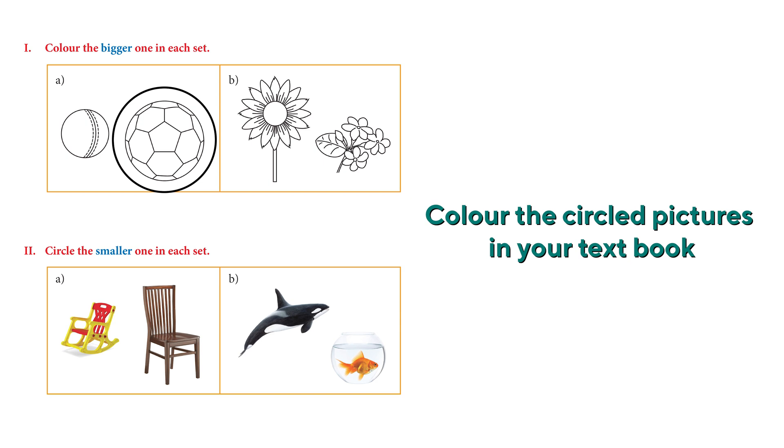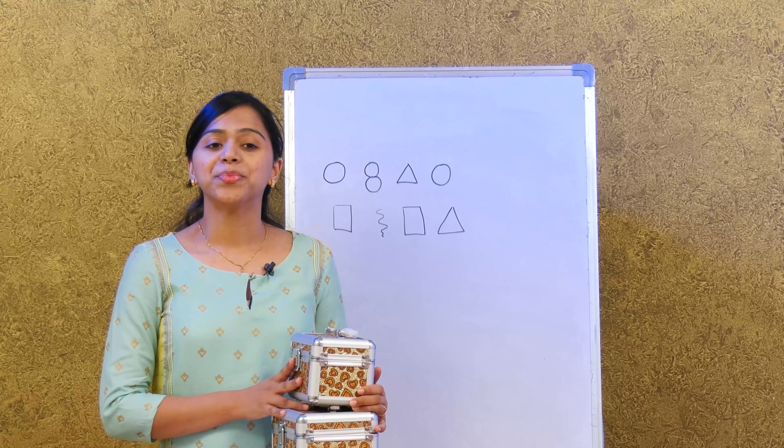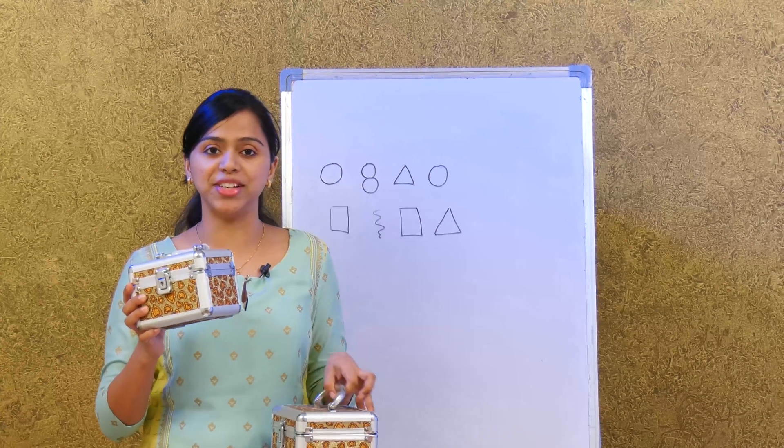The next activity says circle the smaller one in each row. Which one looks smaller? It's the red chair — you can circle the red one. Very good! Now we have two fish: a dolphin and a goldfish. Which one looks smaller? The goldfish. Very good!